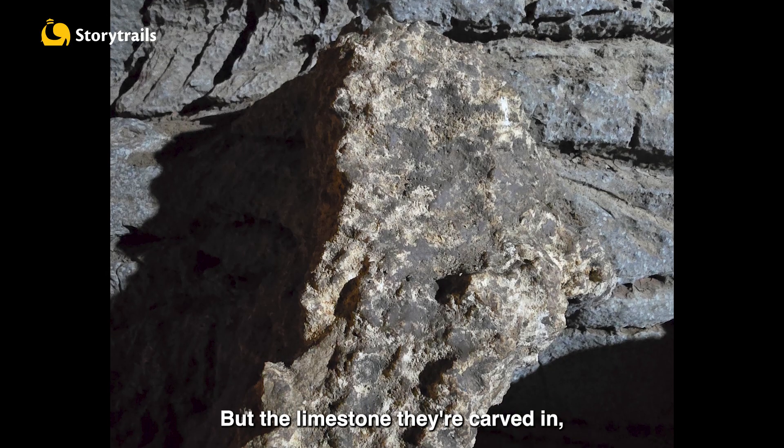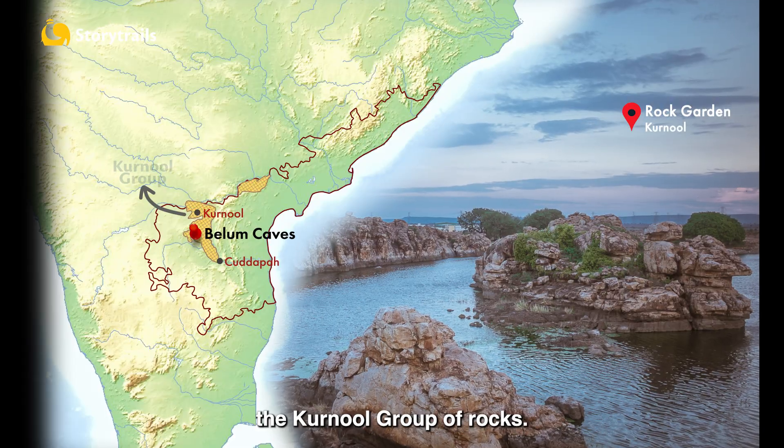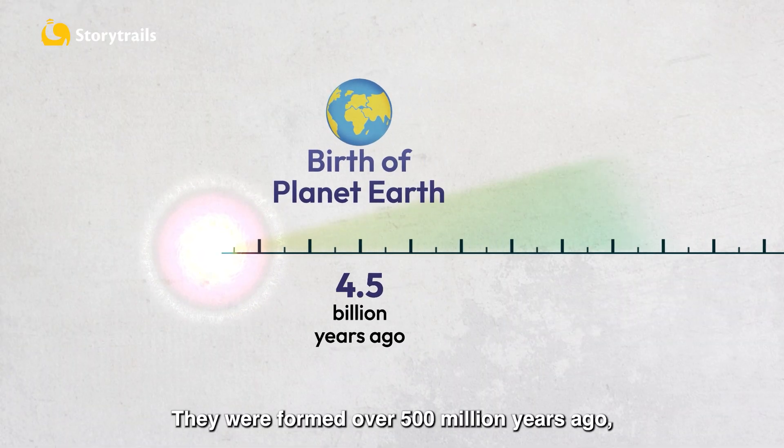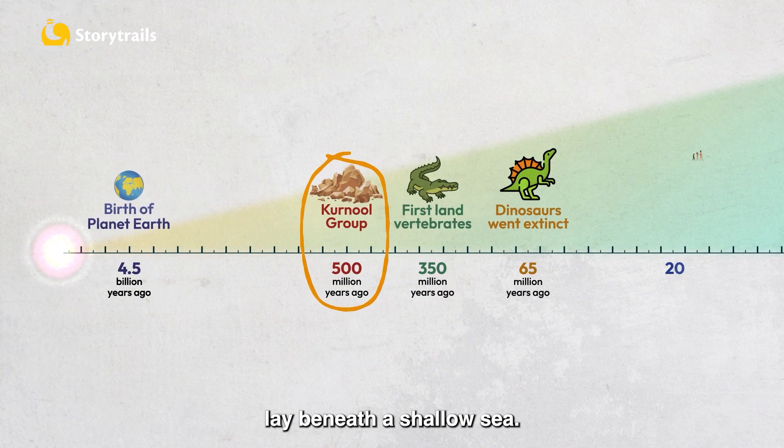But the limestone they're carved in is much older. These rocks belong to what geologists call the Karnool Group of Rocks. They were formed over 500 million years ago when much of peninsular India lay beneath a shallow sea.